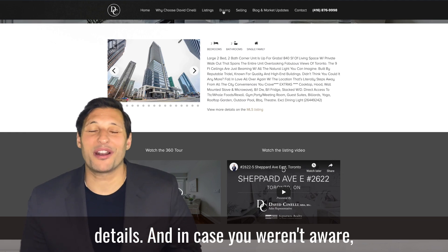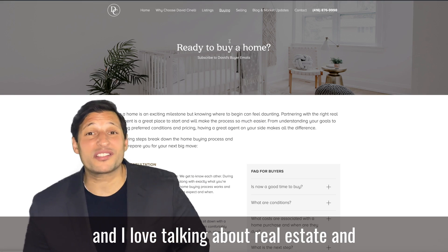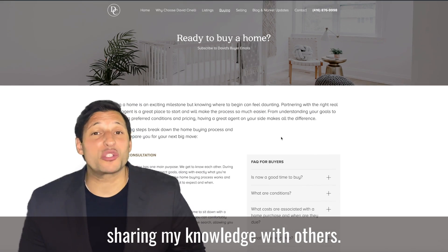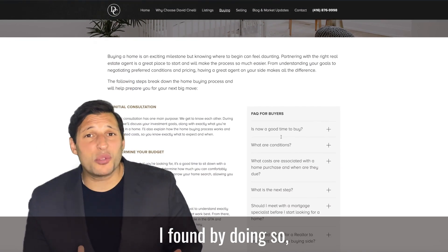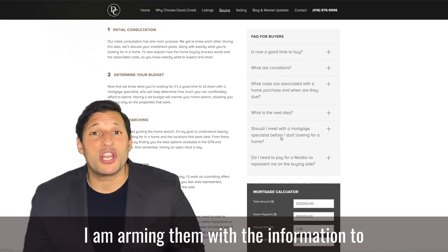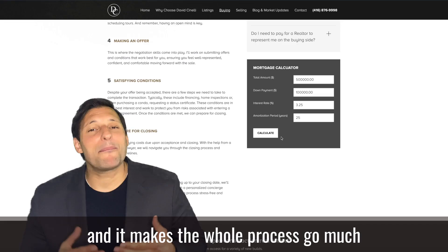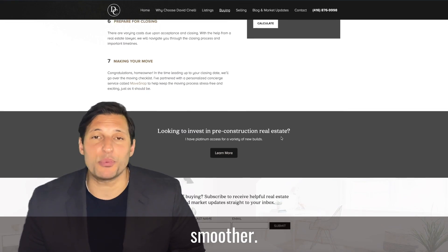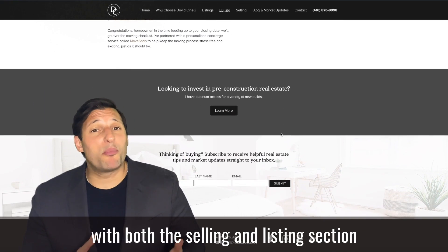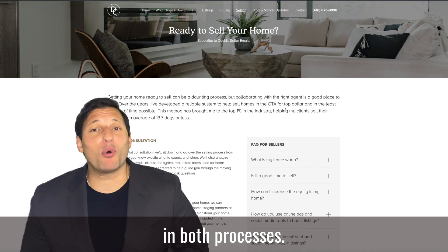And in case you weren't aware, I really love real estate. I love talking about real estate and sharing my knowledge with others. I found by doing so, and especially with my clients, I am arming them with the information to make educated decisions, whether they're buying or selling, and it makes the whole process go much smoother. With that in mind, with both the selling and listing sections of the website, you will see the stages that are involved in both processes.